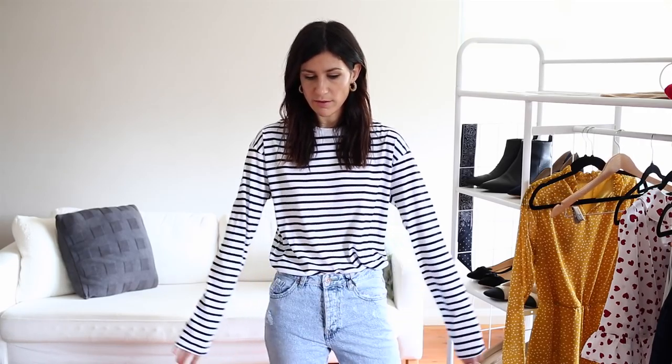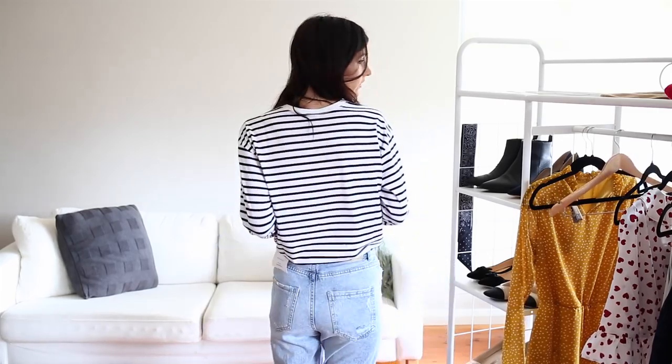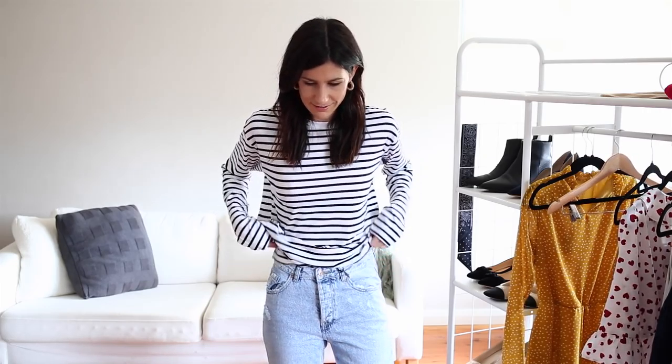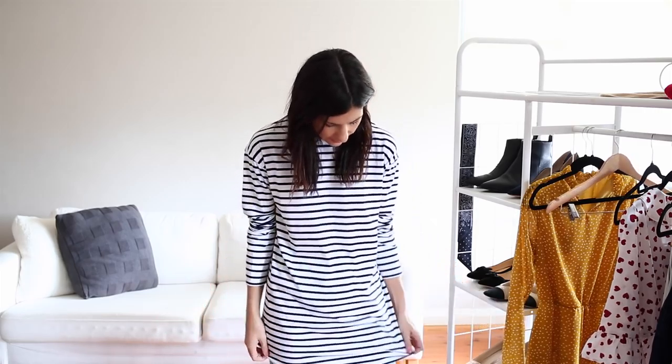I'm going to drop all the sizing information in the description box below, but for reference I'm wearing a size eight here and as you can see, very, very oversized. I probably could have gone with a size six, but the funniest thing is I think I got it from the tall section because look at all this fabric. It's essentially a dress on me. So if you were petite — I'm 5'8" — then you could probably get this one and wear it as a dress, because I could even wear this as a dress.